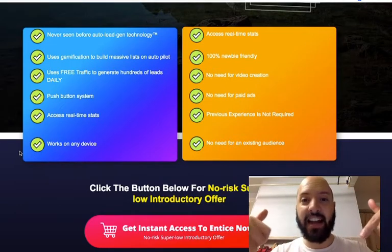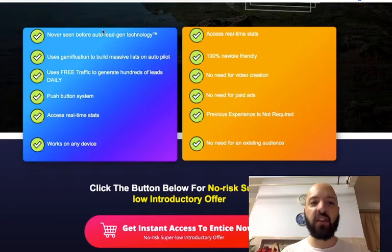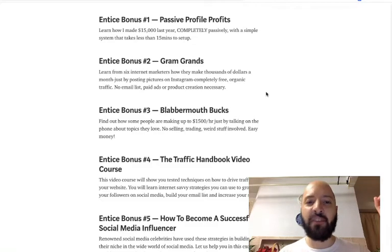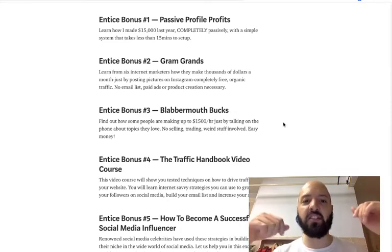In a moment I'm going to hand you over to Dan himself to explain exactly how Entice works, but before I do that, I want to show you very quickly the 11 bonuses you will get if you buy Entice through my link below today. You'll get these 11 Entice bonuses delivered automatically along with the Entice product.